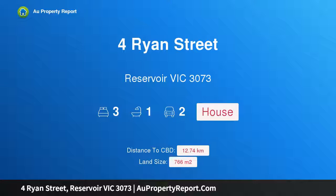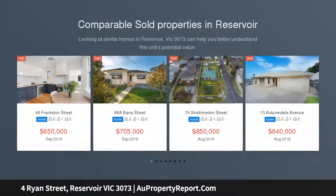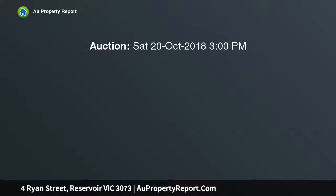Hi, I am glad to introduce the property at 4 Ryan Street, Reservoir, Victoria 3073. A fantastic family home or investment, contemporary influences and single level convenience combine harmoniously at this exciting brick veneer residence, beautifully sited on a perfectly flat 766 sqm allotment, offering three generous sized bedrooms, main with en-suite, laundry, lounge, kitchen and meals, and polished timber floors.